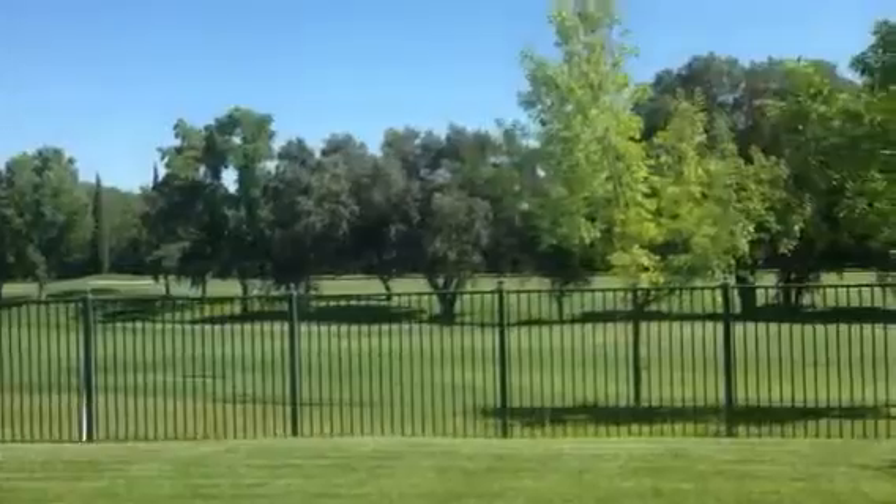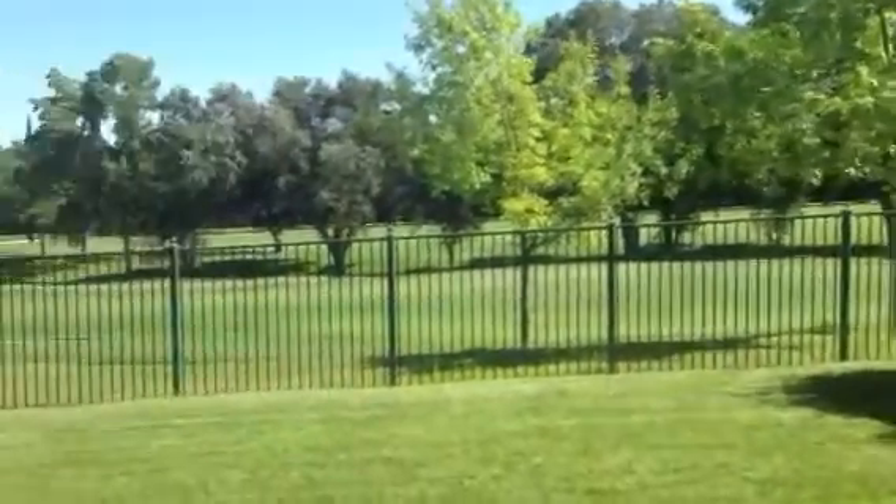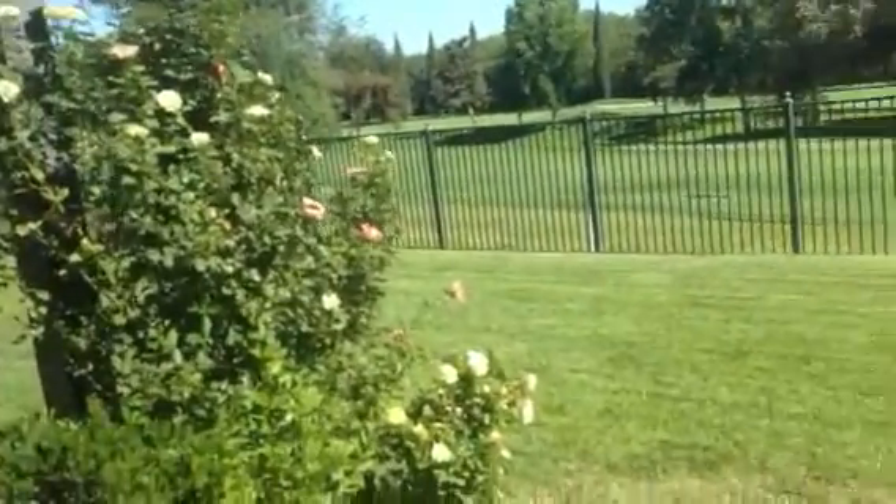Sliding glass doors out to the golf course — gorgeous, you guys. Built-in cabinet right there off the master bedroom.